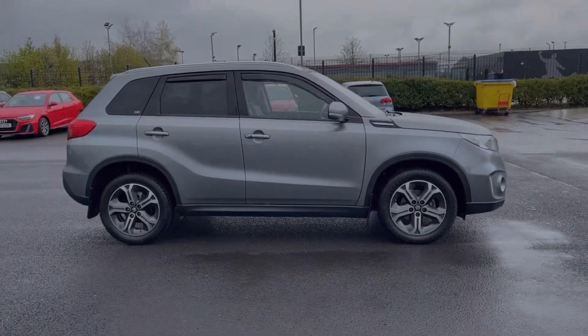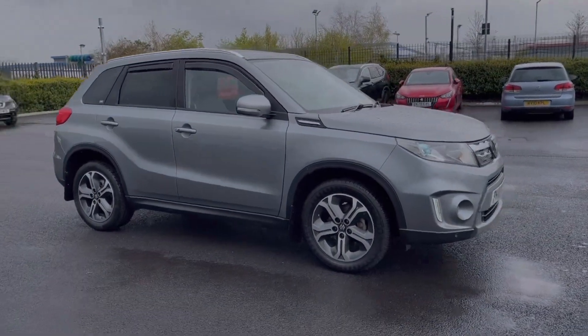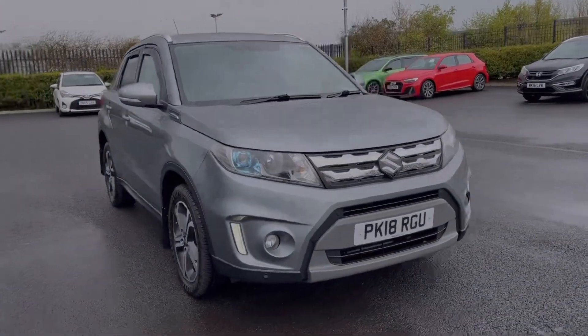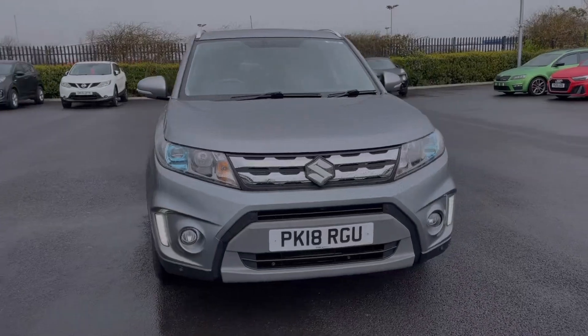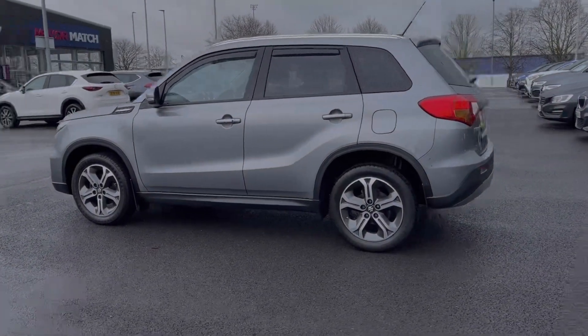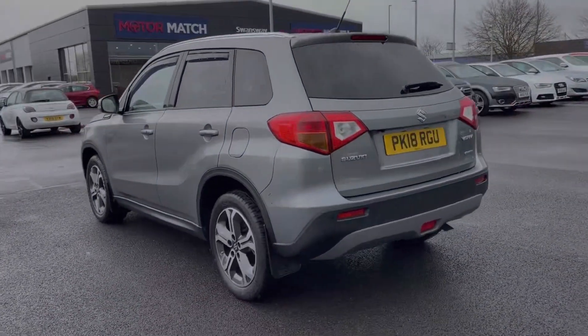Hi there, I'm Becca from Motor Match Chester and I'm going to be taking you around one of our approved used vehicles. This is the Suzuki Vitara SZ-5 All Grip. It's a 2018 model coming with the 1.6 litre petrol engine and automatic transmission. The car comes from three previous owners and has 19,000 miles on the clock. It does also come with a fantastic full dealership service history, with the last service completed at 17,000 miles.